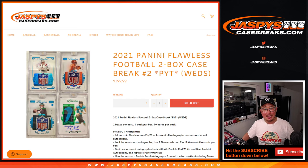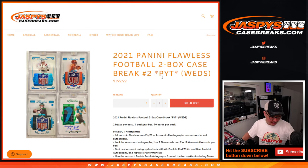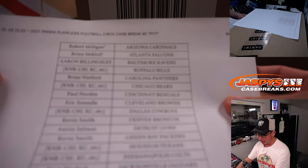Hi everyone, Joe for jazbeescasebreaks.com. We did it — we knocked out a full case break of 2021 Panini Flawless Baseball, two-box picker team number two. Brand new release just dropped today on this Wednesday, June 15th, 2022. At long last, Flawless Football has arrived.